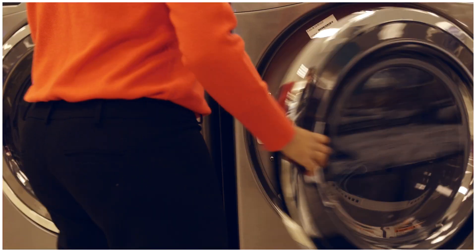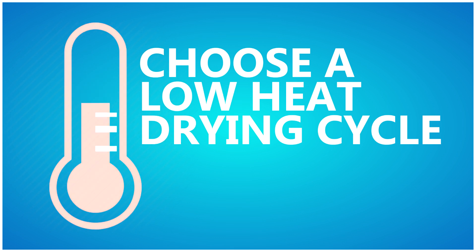ENERGY STAR dryers use improved sensors to more effectively stop the drying cycle when the load is dry. This saves energy and prolongs the life of your clothes. Get the most savings from your dryer by choosing a low heat drying cycle, which takes longer, but typically uses less energy.